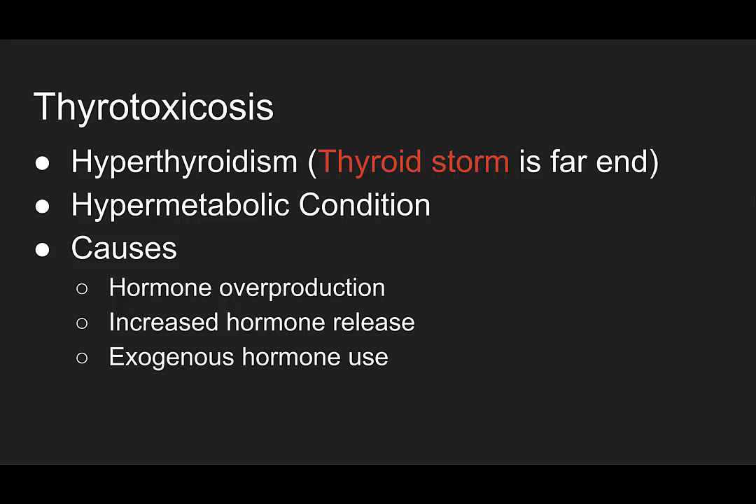What is thyrotoxicosis? It's a hyperthyroid state. Thyroid storm is the far end of the spectrum — the worst of the worst. Thyrotoxicosis and hyperthyroid are used sort of interchangeably, but thyrotoxicosis is a hypermetabolic condition with a ton of different causes: hormone overproduction like Graves' disease or toxic multinodular goiter; increased release of the hormone like thyroiditis or trauma; or exogenous hormone use — someone taking extra thyroid hormone or diet medications containing thyroid hormone.